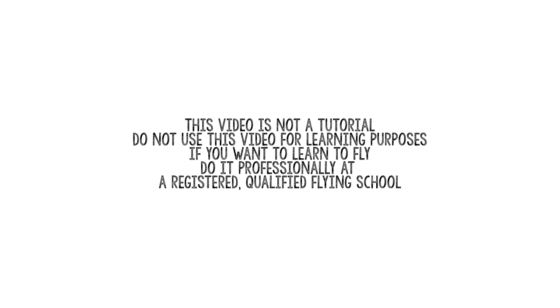This video is not a tutorial. Do not use this video for learning purposes. If you want to learn to fly, do it professionally at a registered, qualified flying school.